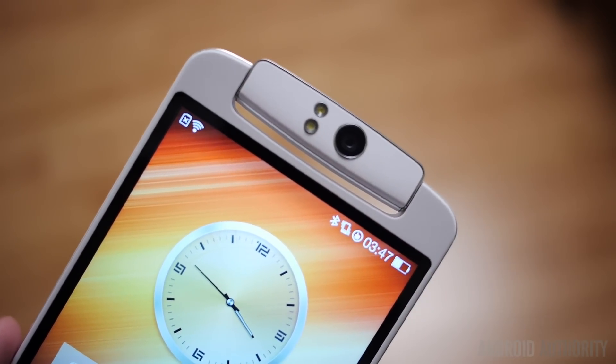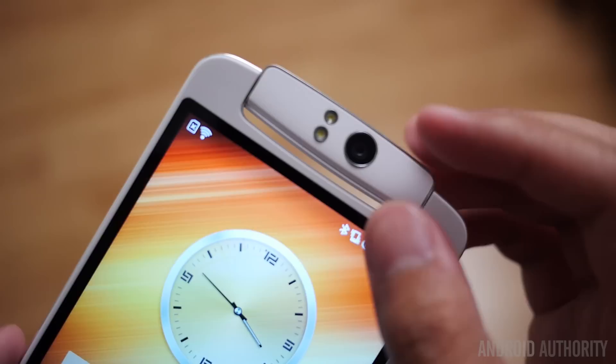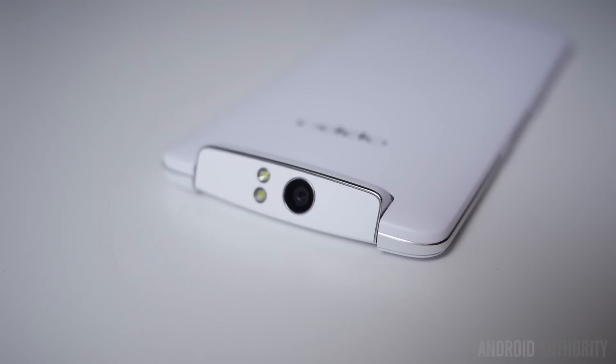The entire unit rotates in a 206-degree arc, allowing not only for rear-facing shots, but also for a high-quality front-facing self-portrait. While moving parts often run the risk of wearing out over time, Oppo claims that it can withstand a ton of rotations and never lose fidelity — and so far, that does seem to hold up.